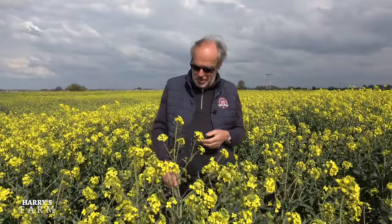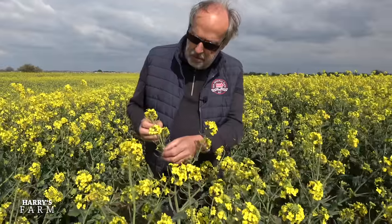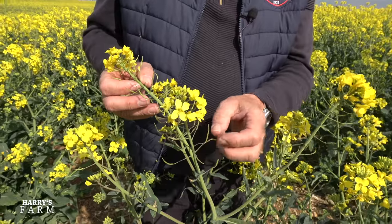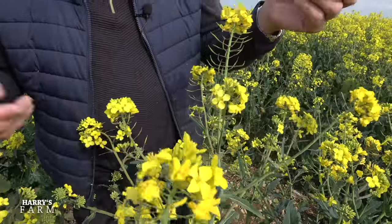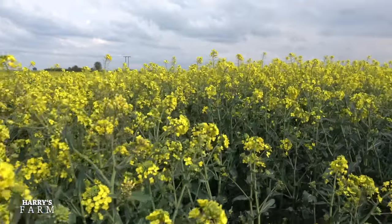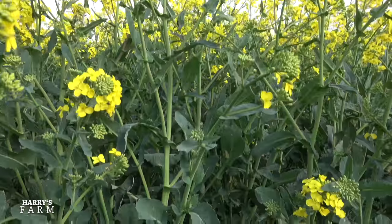It's had two dressings of fertilizer, it's at full flowering at the moment and will be flowering for the next three or four weeks. What we're hoping for is good pod set. There was a bit of frost right at the beginning of flowering but they all seem to be setting. The very first pods are just set in there, and there's very little pollen beetle or disease. Basically this is a very healthy crop of oilseed rape and it's probably the last time we'll go through it until harvest when it'll be desiccated off.